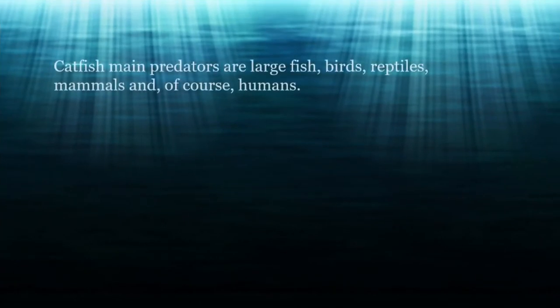Catfish main predators are large fish, birds, reptiles, mammals, and, of course, humans.